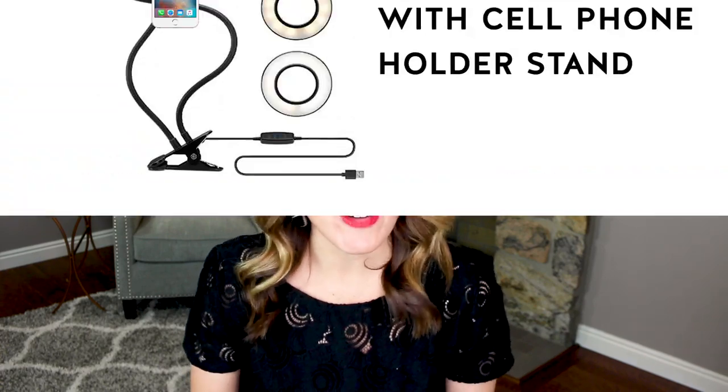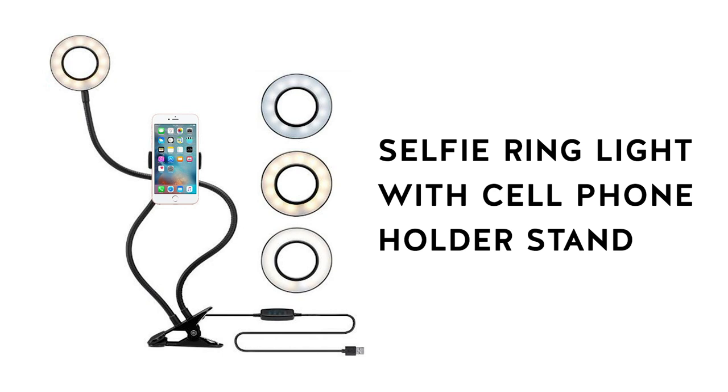If you're unable to find a window, place a light directly behind or on either side of you, keeping in mind that you don't want to wash yourself out with too much light. If you decide to use your mobile device for your next video interview, I have the perfect cell phone holder with a ring light that will allow you to answer questions while being hands-free. I'll place the link to the cell phone holder below this video.